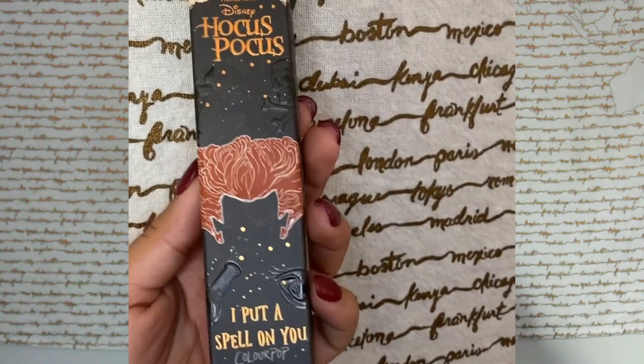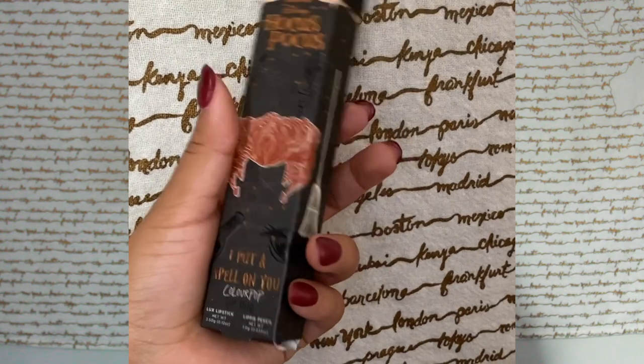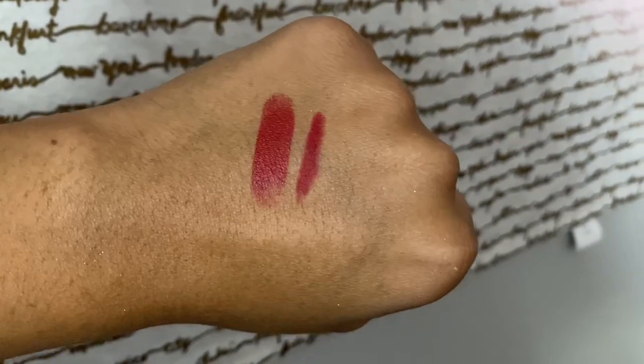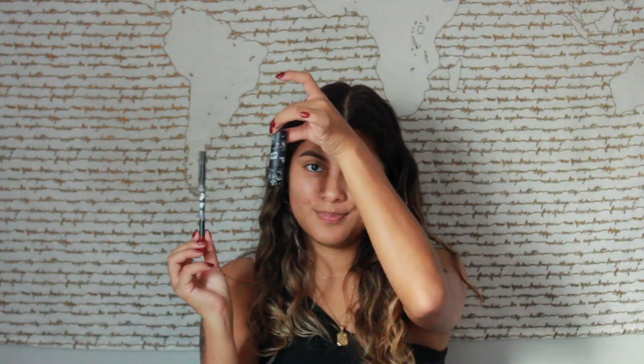This one is designed after Winnie — it's the 'I Put a Spell on You' lip duo. It has her little broom on the side and it says 'Another glorious morning makes me sick.' On the back, Mary's says 'Spinster Ladies' for the lip pencil and 'Come We Fly' for Winnie's. Super cute packaging — I will swatch both of these.